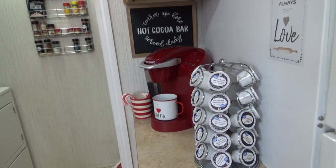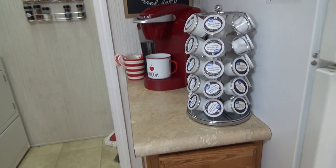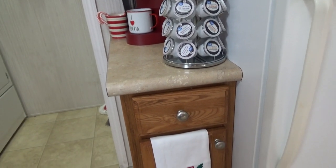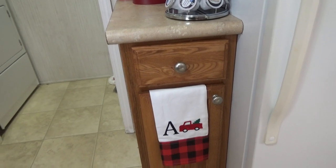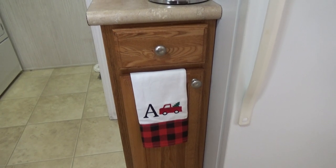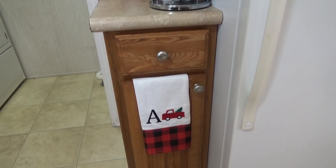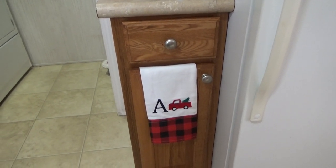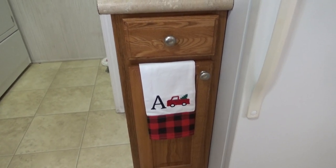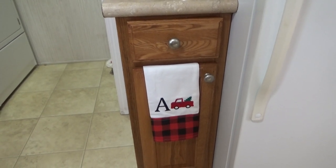I thought it turned out really cute — just a little hot cocoa bar. Down here on the bottom I just hung up this beautiful little kitchen towel. I actually got this for Christmas last year from my oldest son and daughter-in-law. It's got our last initial with the red truck, and I thought it was so cute and so appropriate. I saved it for this year so I could put it out as decor in my red truck theme.